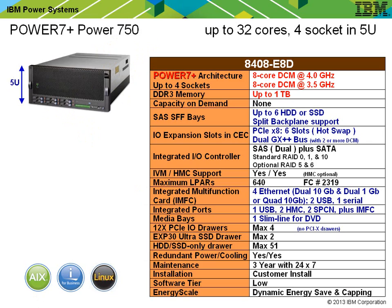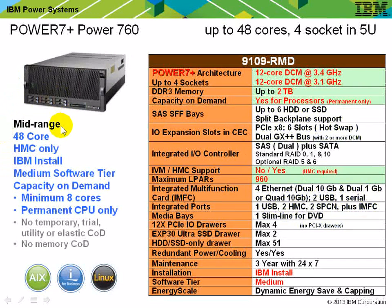The new 760 machine is now regarded as a mid-range machine. It goes up to 48 cores — four sockets with 12 CPUs in each. It's HMC only with no IVM option, requires IBM install rather than customer install, and software is regarded as middle tier. There's a capacity upgrade on demand option: with a minimum of 8 cores, you can add CPUs and switch them on permanently. There's no temporary trial, utility, or elastic capacity upgrade on demand for CPUs — you simply switch them on as you pay for them. There's also no memory capacity upgrade on demand.